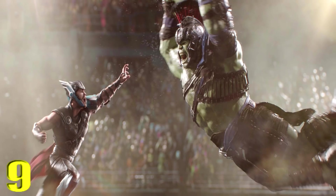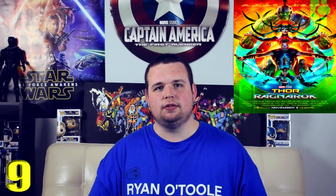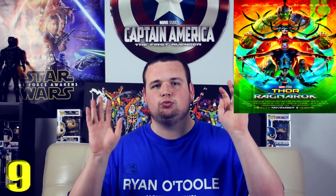Coming in at number 9 is Thor and Hulk's gladiator fight in Thor: Ragnarok. It's an awesome sequence with really funny moments — we see the powers of both Thor and Hulk. We've seen them fight before in The Avengers, but here they just go all out. When Thor gets his lightning and strikes the Hulk, it's great. There are funny moments like the 'hey there big guy' bit. It's 10 minutes long and really memorable.